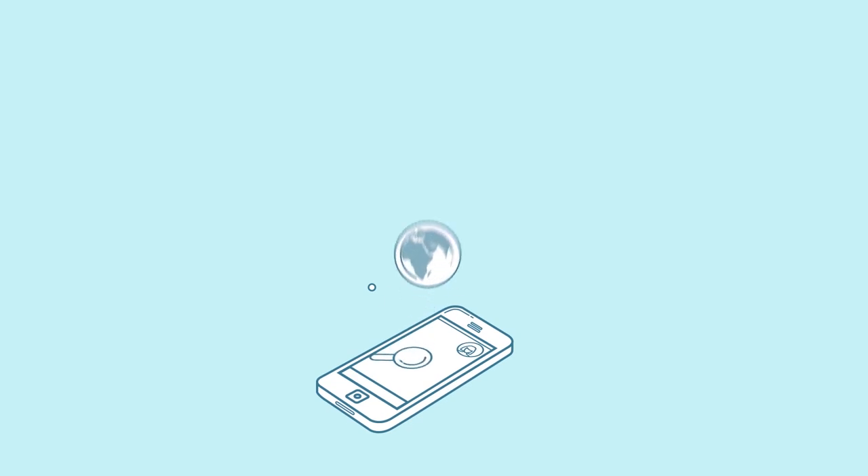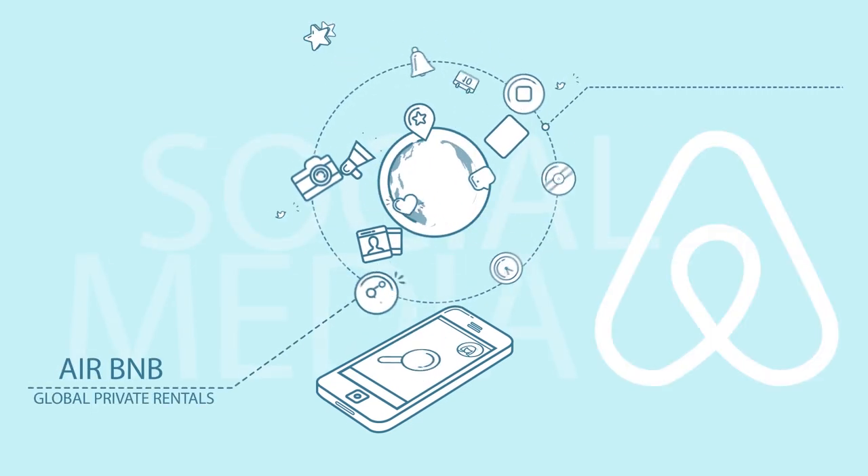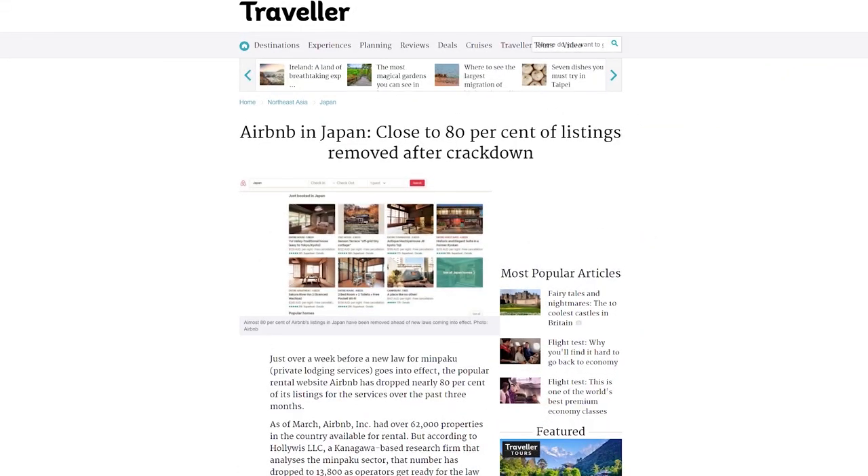In July 2018, Japan enacted new laws restricting the rental of private residences, which ended up removing 80% of the offerings on Airbnb in Japan.